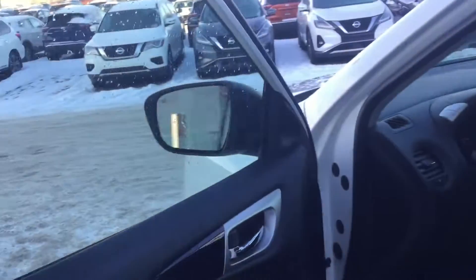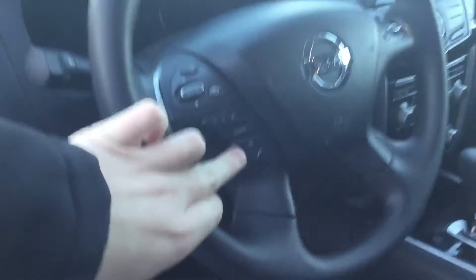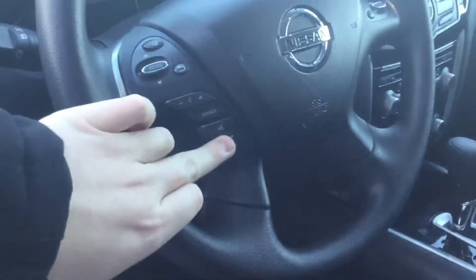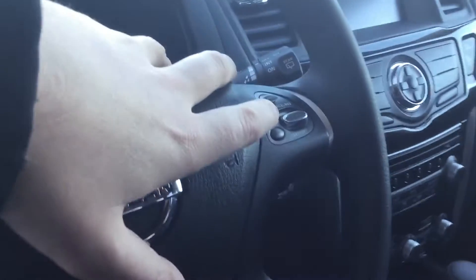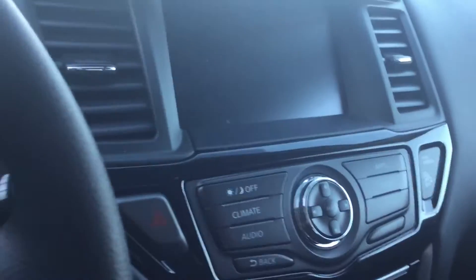You can look inside the vehicle here. Your side mirrors are also heated — a very nice feature in the winter. Take a look at your steering wheel: you have your Siri hands-free with Bluetooth connectivity, cruise control on that side, and dual climate control down here. Your audio system is right there as well, along with your intelligent 4x4.